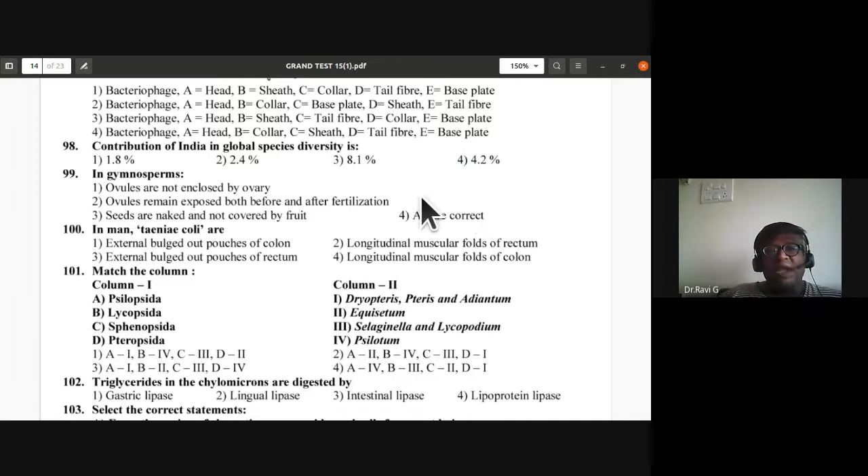Contribution of India in global species diversity: is it 1.8%, 2.4%, 8.1%, or 4.2%? As per the NCERT book it is 8.1%, so the third option is correct for question 98. For question 99 on gymnosperms: ovules are not enclosed by ovary, ovules remain exposed before and after fertilization, and seeds are naked — all three options are correct, so D is the answer.